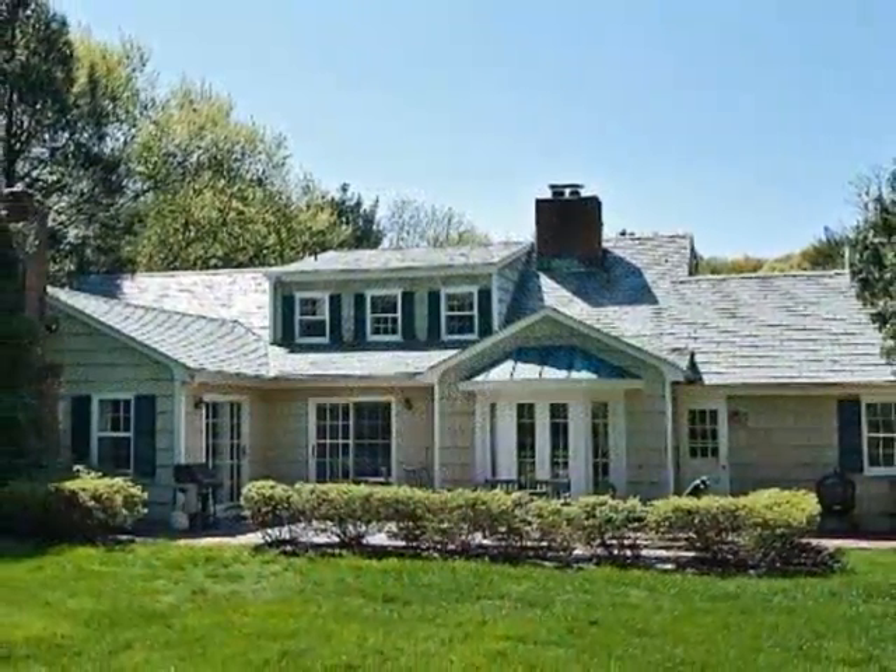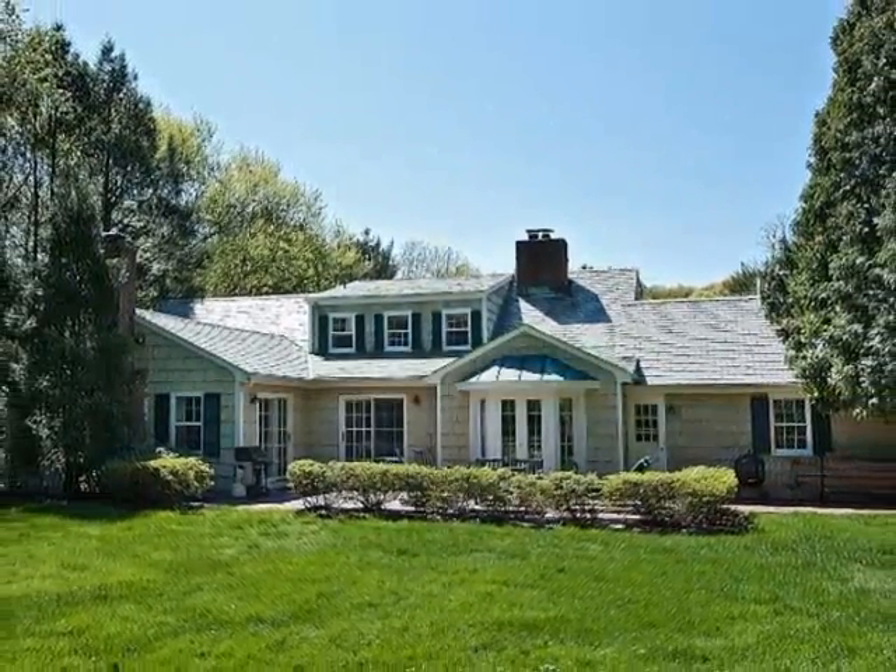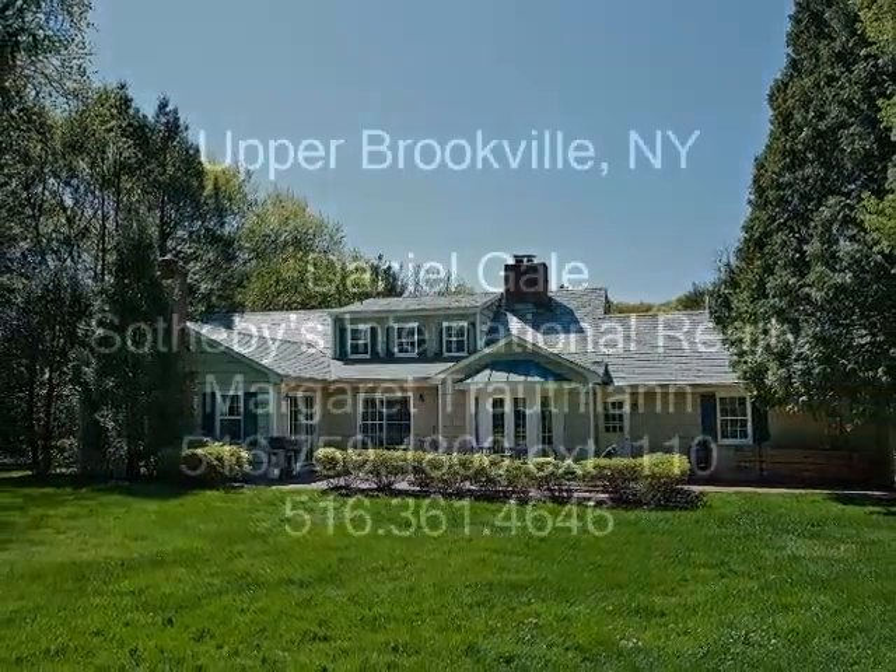A charming Gold Coast enclave, this gem is convenient to the shore, Manhattan, Long Island, exclusive shopping and fine dining, as well as excellent public and private schools.